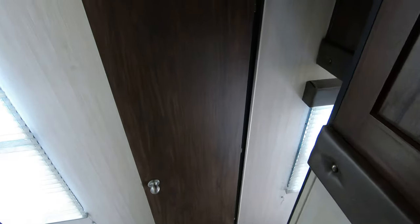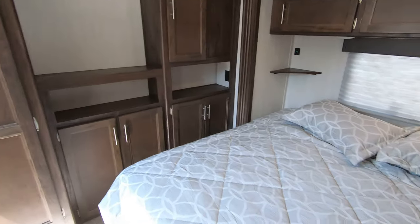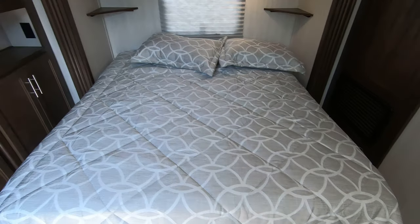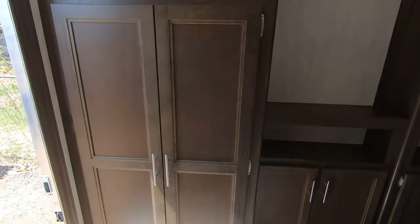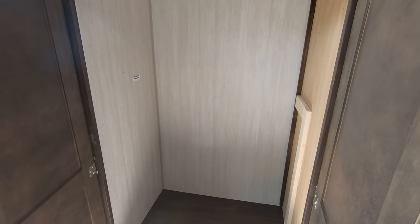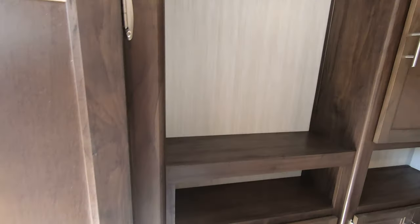Coming back down, this is the main bedroom in the back. This is where our bed slide comes in very conveniently, giving you extra space — from the foot of the bed you can see all the room available. There's very big residential cabinetry with solid wood drawers, and there is a backer for a dryer vent with washer/dryer prep done in here.